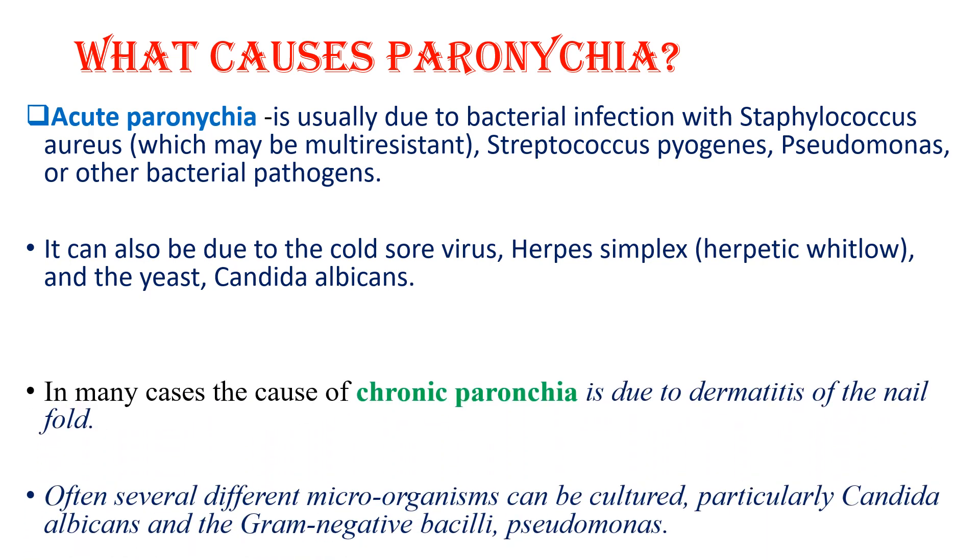In the case of chronic paronychia, which is due to dermatitis of the nail fold, several different microorganisms can be cultured, and mainly Candida albicans is responsible. Sometimes gram-negative bacilli and Pseudomonas can also cause chronic paronychia. Overall, acute paronychia is mainly due to Staphylococcus aureus, whereas chronic paronychia is mainly due to Candida albicans.